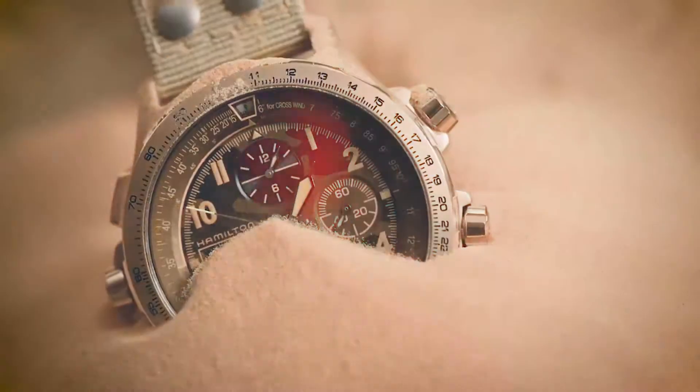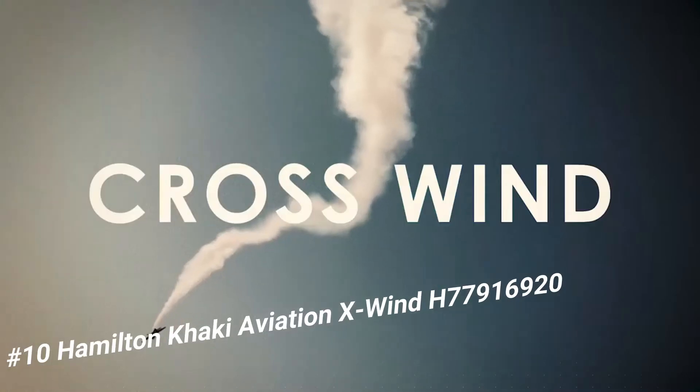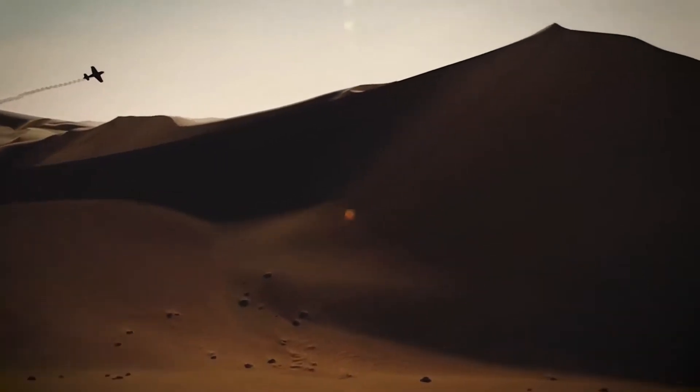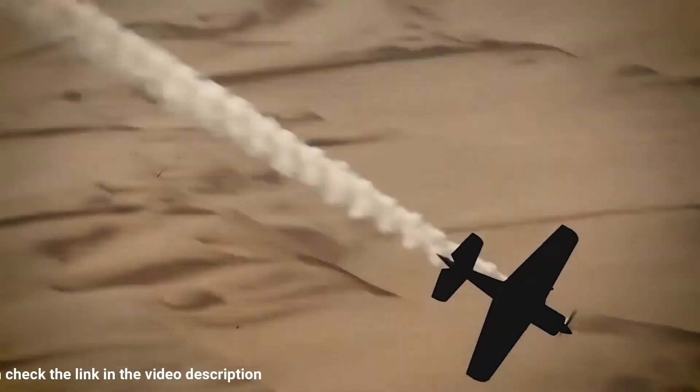Number 10: Hamilton Khaki Aviation X-Wind H77916920. The key feature of this collection is the day and date function, positioned at the 9 o'clock position on the dial. This collection is innovative and functional, which is everything a pilot watch needs to be.